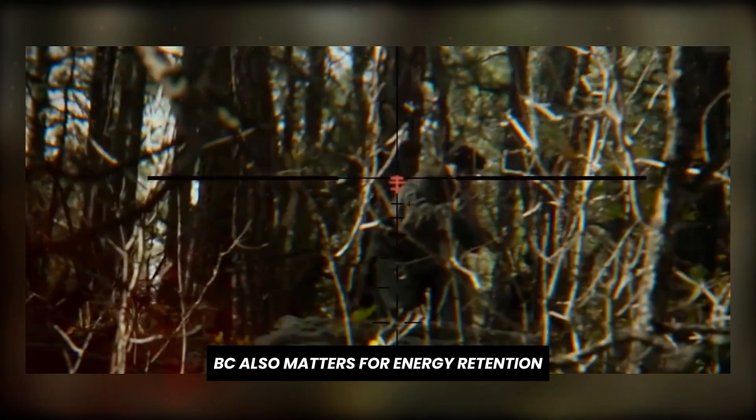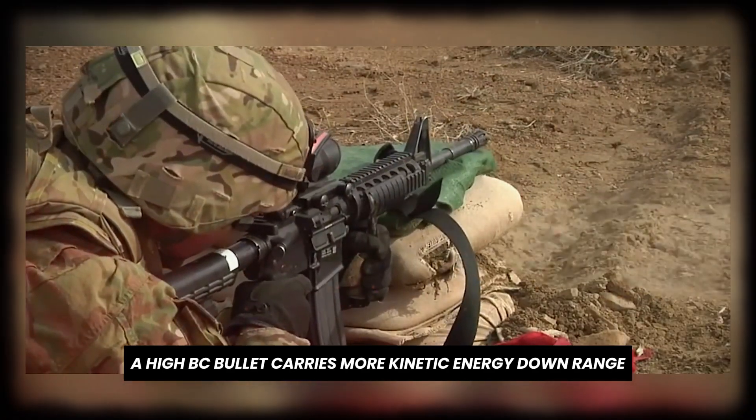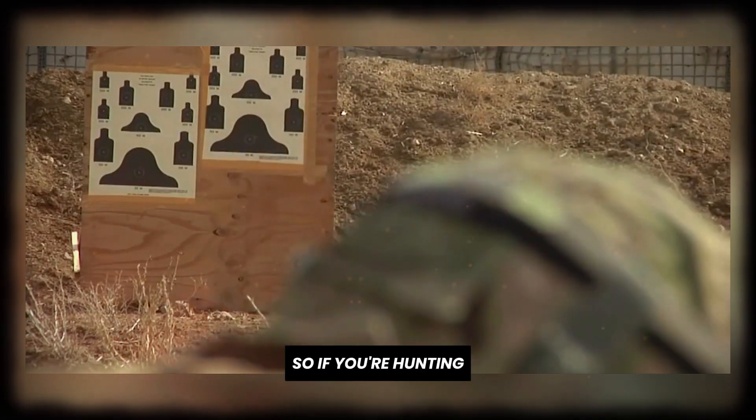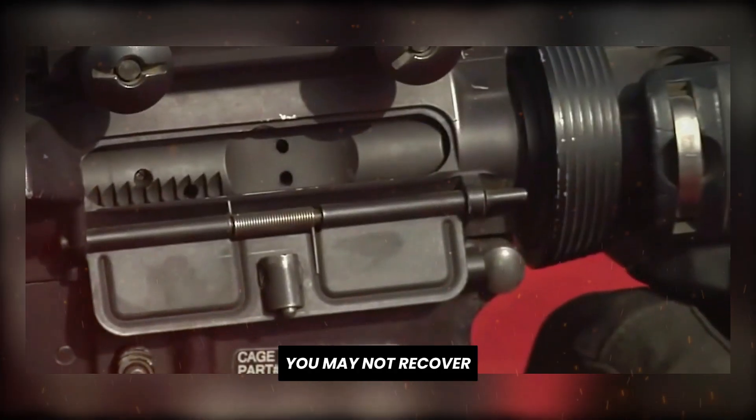BC also matters for energy retention. A high BC bullet carries more kinetic energy downrange — that means more stopping power at longer distances. So if you're hunting, that can be the difference between a clean, ethical kill or a wounded animal you may not recover.